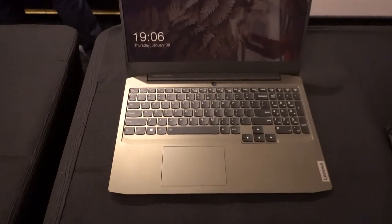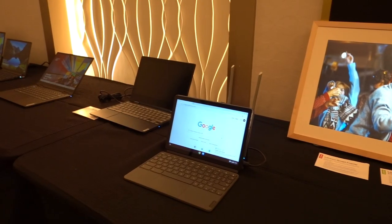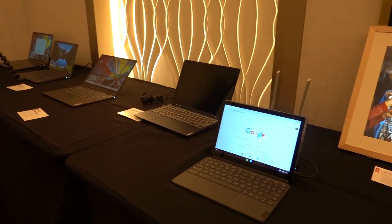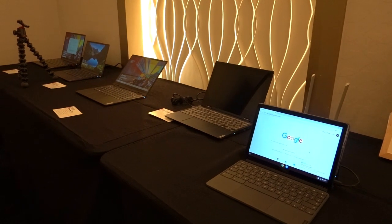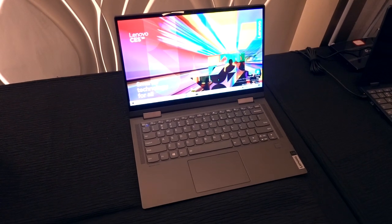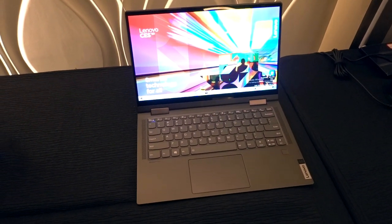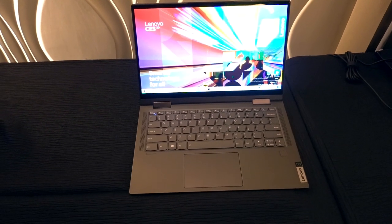If you're a creator, they actually made a laptop for you as well, which has a better display so that you appreciate what you're creating more — which I think is super critical and super important for digital content creators today. They even announced the new Yoga 5G laptop, which is the world's first 5G-enabled laptop that will ship commercially sometime this year.